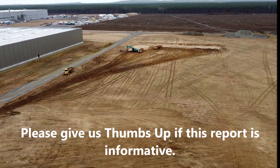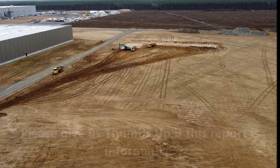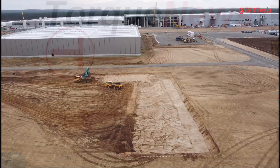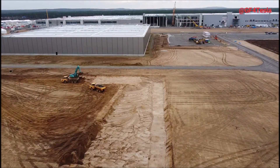Welcome back — this is Armin Harian from TorqueNews.com. If you're here for the first time, please subscribe to our channel, and if this report is informative, give us a thumbs up. Subscribe and ring the notification bell so you don't miss the next Tesla story.